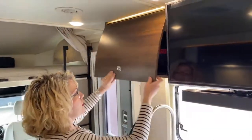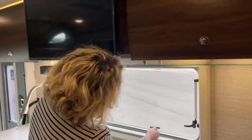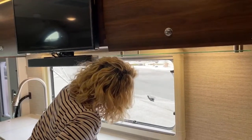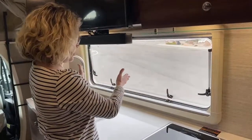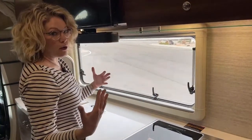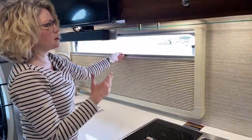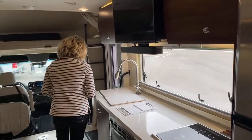Another upgrade in this Navion is the dual-pane acrylic windows. These are really cool in their functionality — you can put them at whatever height you want and they'll stay. You can open them fully or just a little bit. The great thing is you can have these open while it's raining. They also have an integrated screen. A full darkening shade comes up and clips in place, giving a really open feeling especially when they're all open.